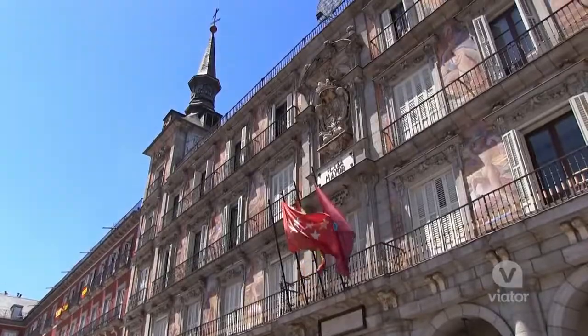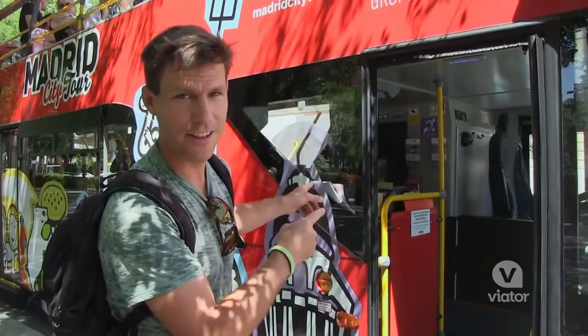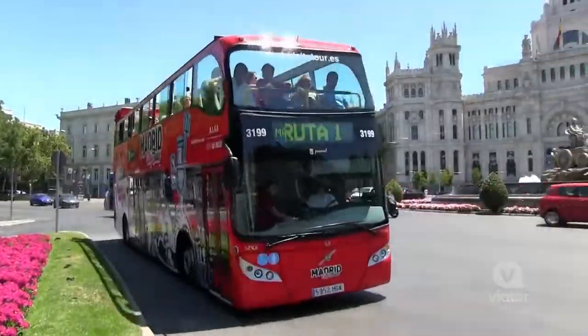Madrid is a big city and there's lots to see, and the best way to do it is on this guy, the Hop On Hop Off bus. Let's go.